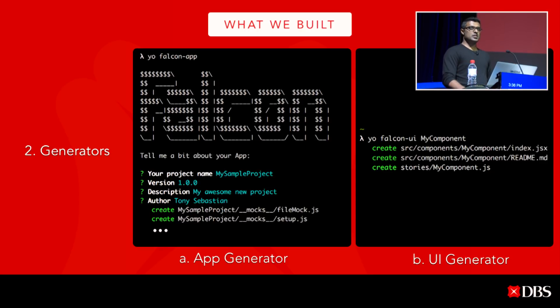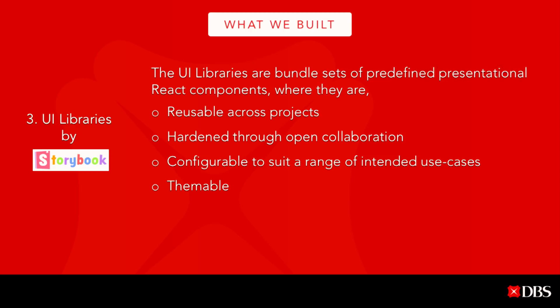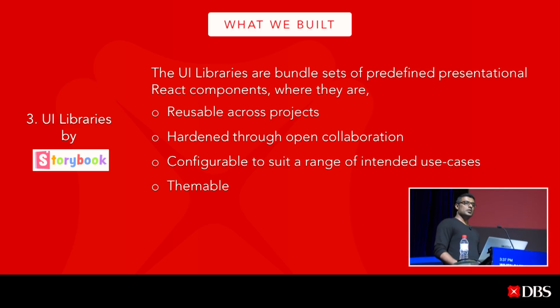The other generator is the UI generator, which is for components. We've defined a boilerplate for building reusable components that is standard across products, and it also defines the component structure and how you should document it. For the UI component libraries, we use Storybook internally to build presentation components that are reusable across projects and hardened through open collaboration with design and business teams. It's configurable and themable to suit a range of use cases.